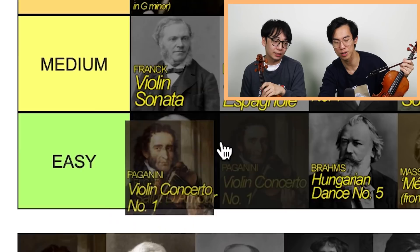Paganini Concerto No. 1. See, I think the concerto itself is god level, but then the cadenza puts it to Ling Ling. Yeah, Ling Ling — that's one of the hardest cadenzas, right? Yeah, it's a Sauret cadenza.